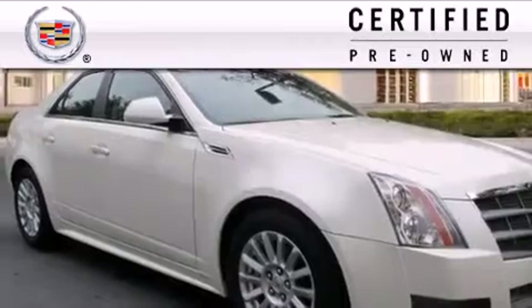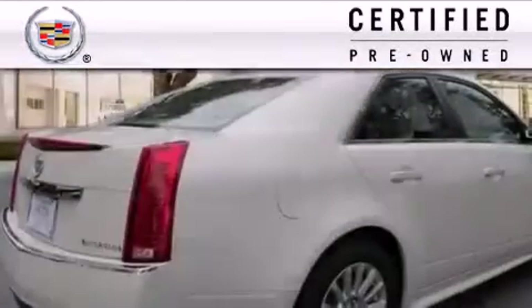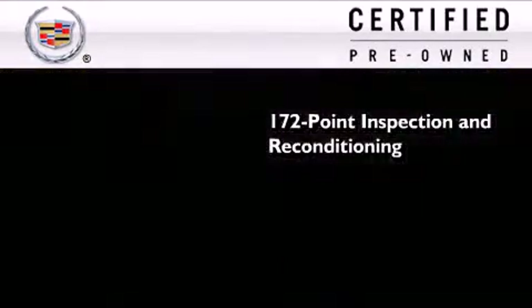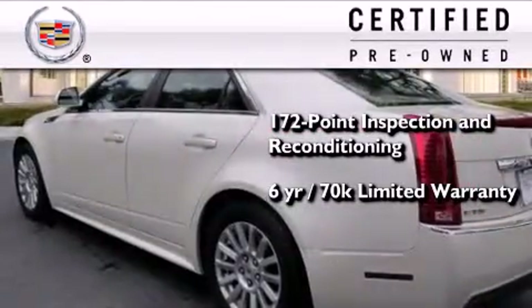To give you full assurance that this Cadillac meets expectations for mechanical conditioning and appearance, it has been put through a 172-point inspection and reconditioning process and comes with a six-year, 70,000-mile limited fully transferable warranty with zero deductible.